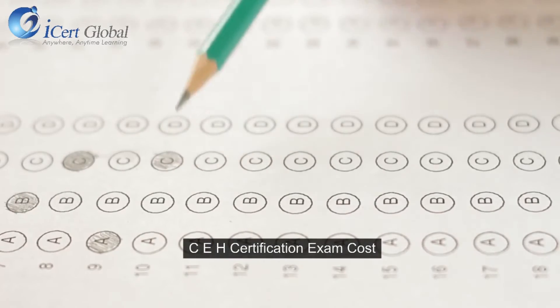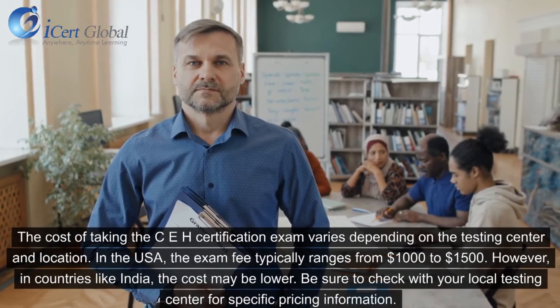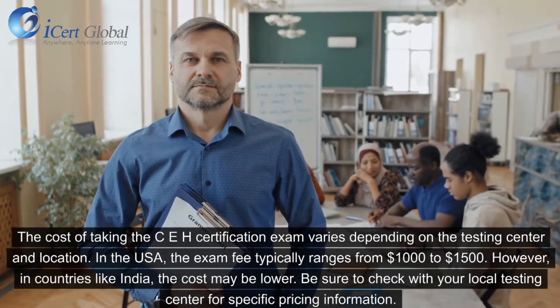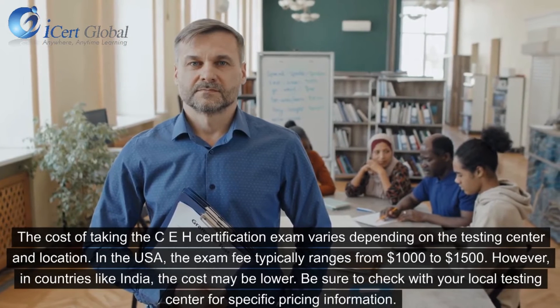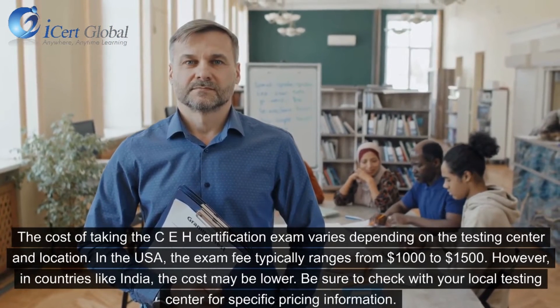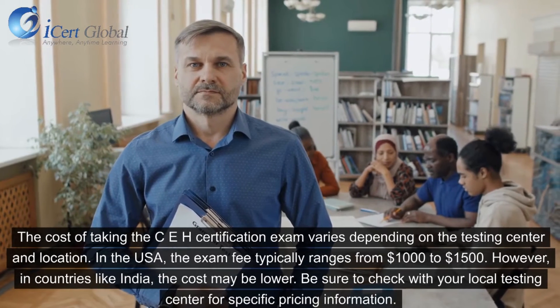CEH Certification Exam Cost: The cost of taking the CEH certification exam varies depending on the testing center and location. In the USA, the exam fee typically ranges from $1,000 to $1,500. However, in countries like India, the cost may be lower. Be sure to check with your local testing center for specific pricing information.